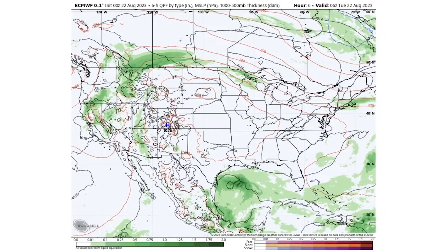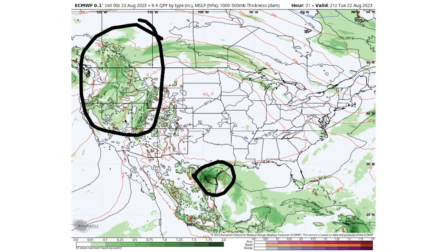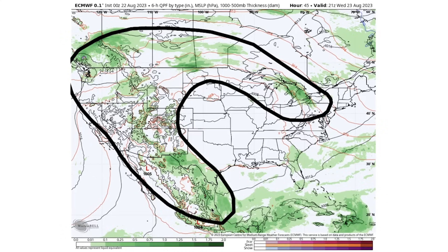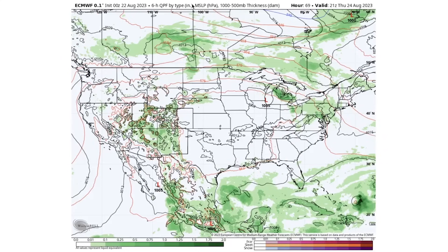Looking at upcoming storminess, this afternoon we have the tropical cyclone in southern Texas and northern Mexico acting as a big rainmaker. The remnants of Hillary are still making themselves known over the northwest, the Rockies, and into Canada, bringing a lot of precipitation to those areas. Between these two systems, there's not much going on for the central or eastern United States. By Wednesday the 23rd, storminess takes a horseshoe-like flow, leaving a pretty dry pocket across the Plains, Midwest, and deeper south.